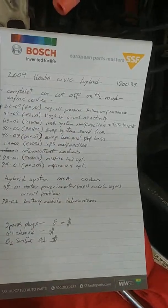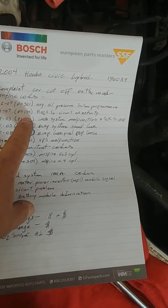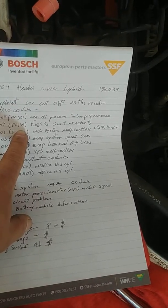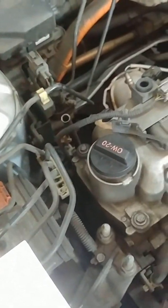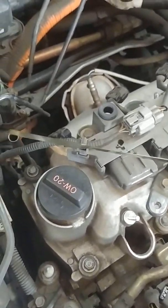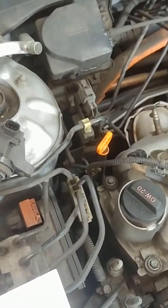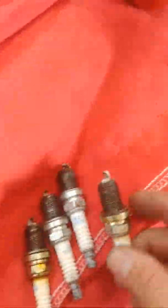For the other codes, we have misfires on cylinders three and four. We also have P0521 — engine oil pressure sensor performance — and P0134 — O2 sensor circuit, sensor one, no activity. I checked the oil level and this is what I found. We're going to keep you updated on what's going on in this case study.